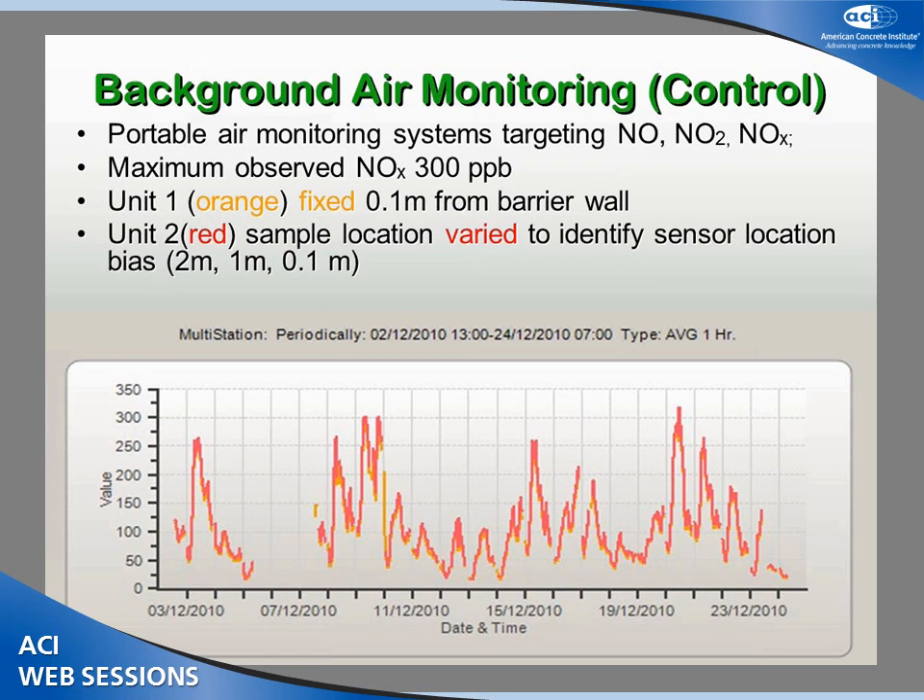Before we get into the research, we had to establish a control. We did background air monitoring at our location before we installed the photocatalytic panels. The slide shows two different color bars from our two units — they're almost superimposed on top of each other. What we were trying to capture was a location bias: if one unit is two meters further from the wall but two meters closer to the pollution source, is there a difference? From these graphs, it's suggesting no — we're not getting a location bias, which helps us in establishing our control.